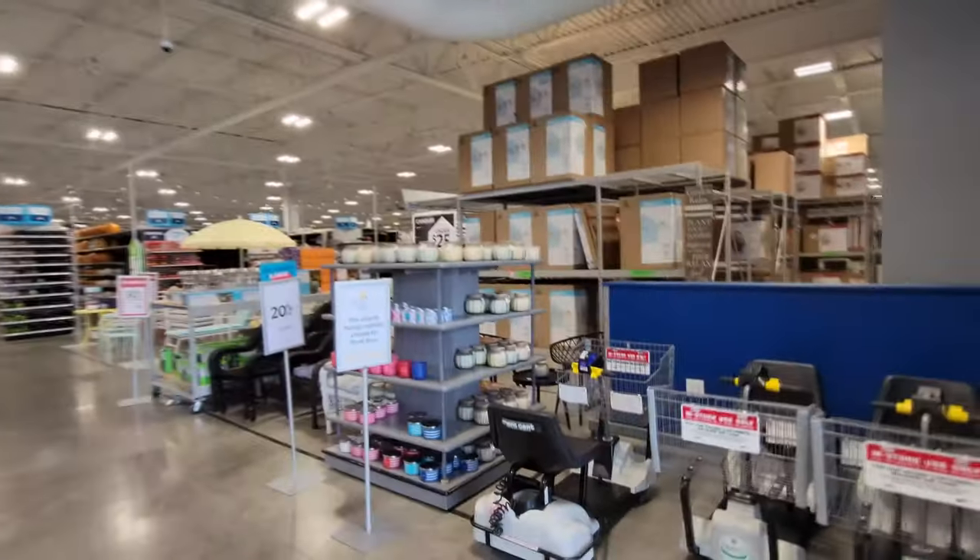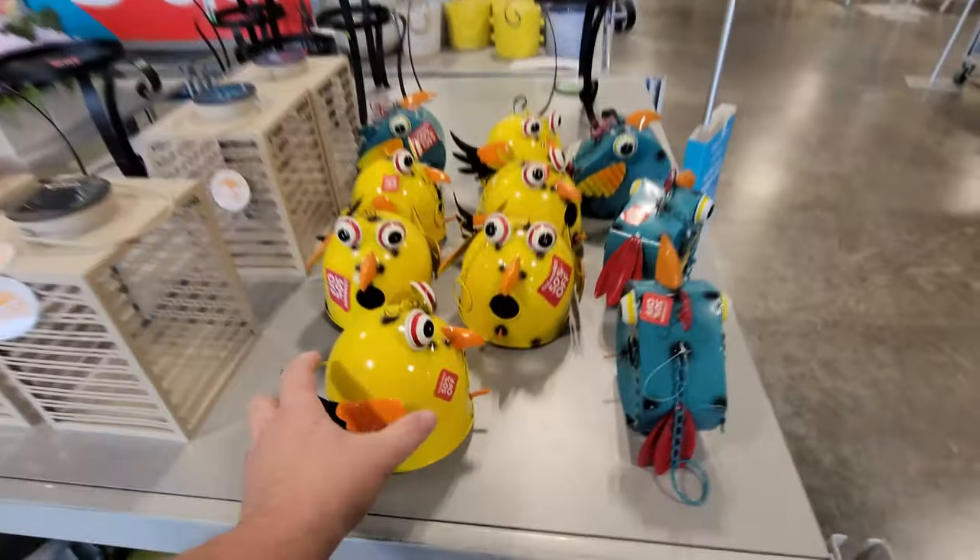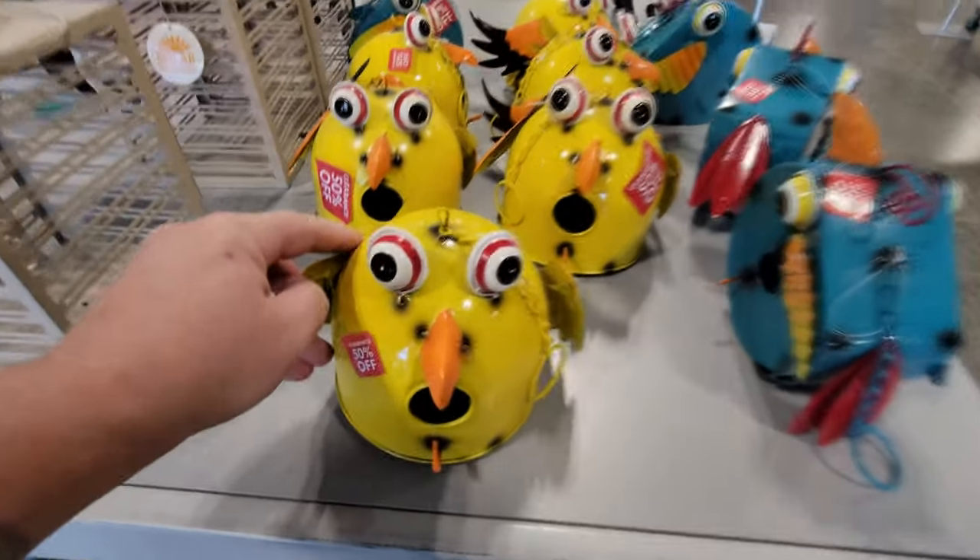Holy crap guys, I am over in Canton, Ohio because I heard just recently that the At Home store already has some Halloween stuff. Can you believe it? Just walking in the door, I do not see Halloween stuff yet, but I do see these little friendly fellows — what in the world is that?